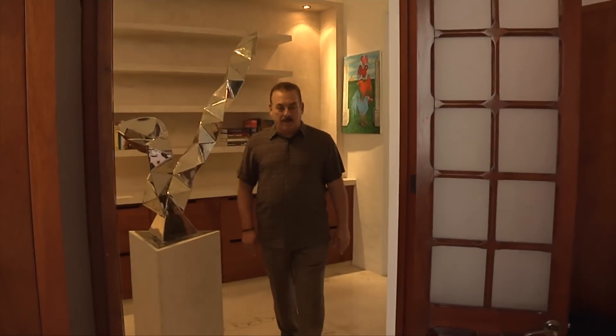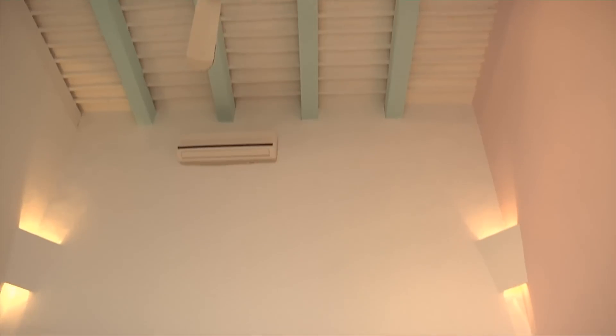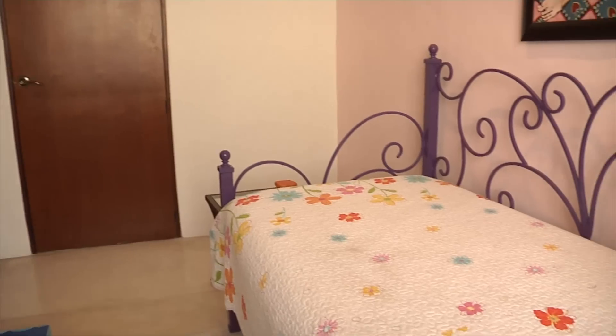Let me show you the first bedroom here — the guest bedroom that's off the front of the house. All the rooms have built-in mahogany armoires with lots of storage space on both sides. Once again you have the tall ceilings, and each room in the house has air-conditioning and is ready to go.